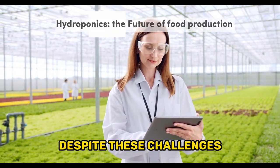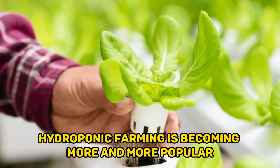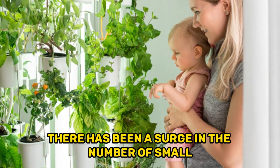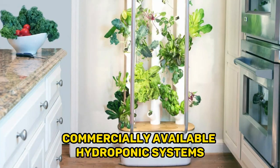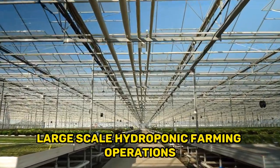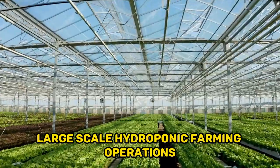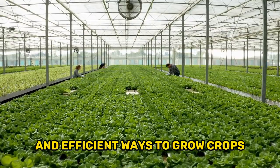Despite these challenges, hydroponic farming is becoming more and more popular. In recent years, there has been a surge in the number of small, commercially available hydroponic systems that people can use to grow their own plants at home. Additionally, large-scale hydroponic farming operations are becoming more common as farmers look for more sustainable and efficient ways to grow crops.